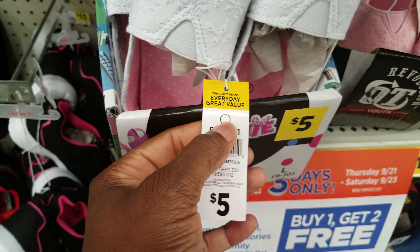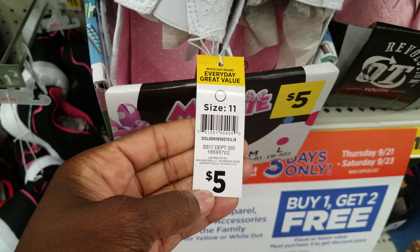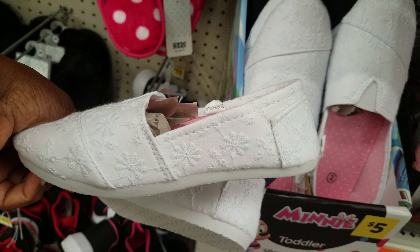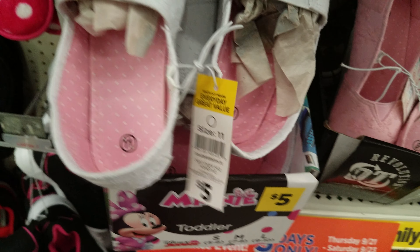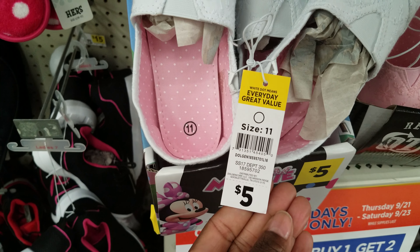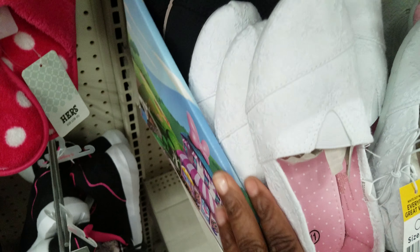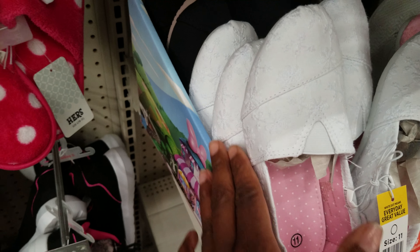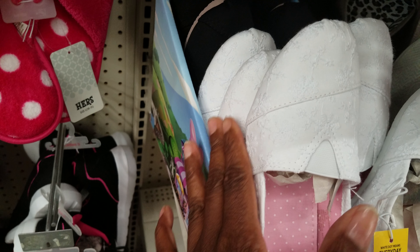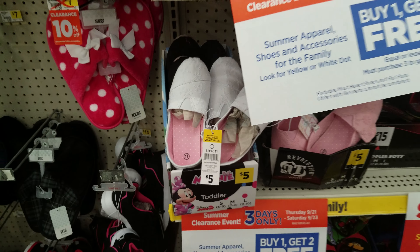Here's the white dot. These shoes are for girls — $5 — just a cute little slip-on canvas shoe with white stitching of flowers. Since they're part of buy one get two free, if you buy this pair you get three pairs total for just five dollars. You're literally paying about $1.67 per pair of shoes. That's an awesome deal!